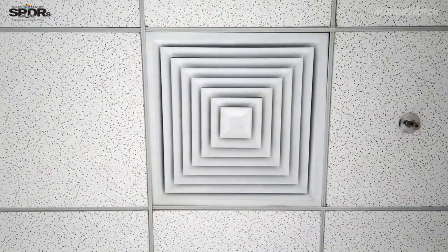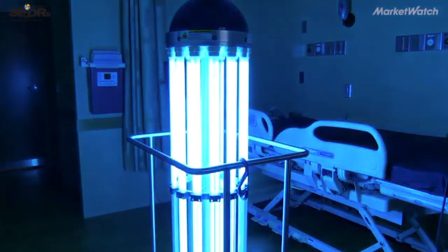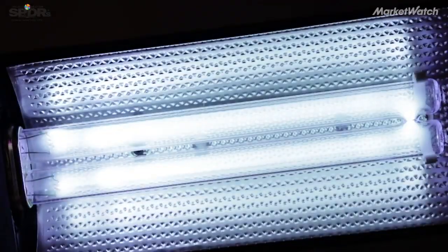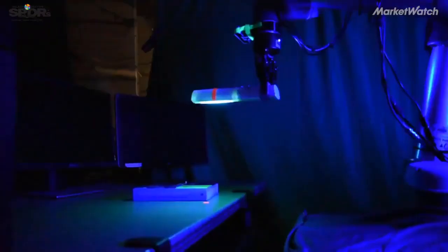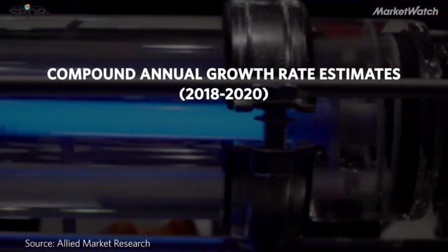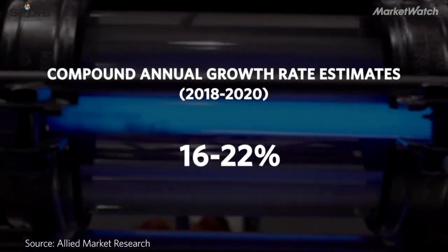Since then, UVC is now being used to purify air and in robots that can go in and clean hospital rooms. Since it's been commercialized since the mid-2000s, the growth of UVC technologies has increased exponentially. The compound rate of return has increased 16% to 22% from 2018 to 2020, and it's anticipated to continue to grow through 2024 to 2026.